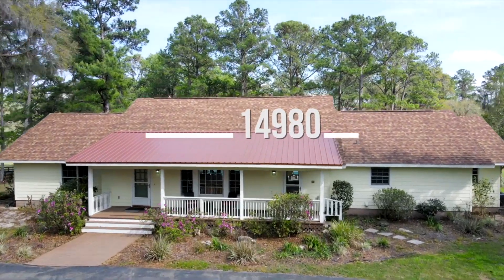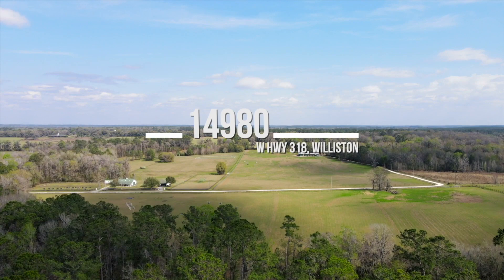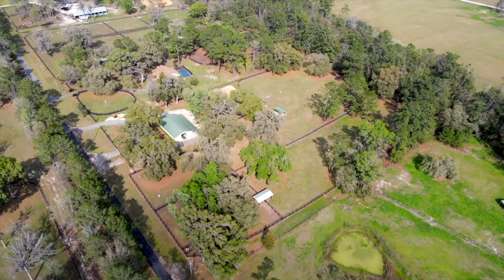Welcome to 14980 West Highway 318, Williston, Florida, a 50-acre flag lot tucked away well off the main road in a quiet community of other large horse farms.